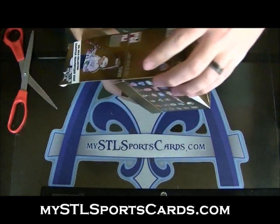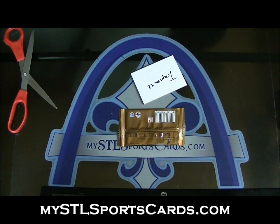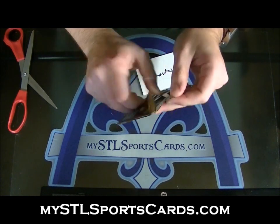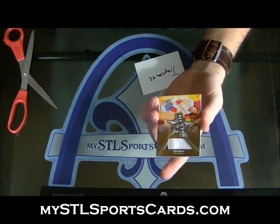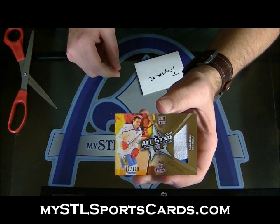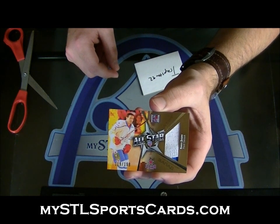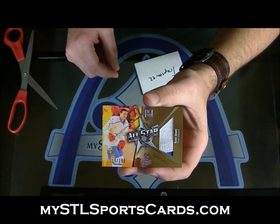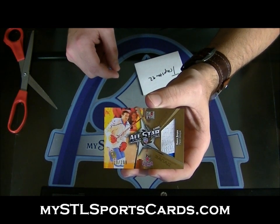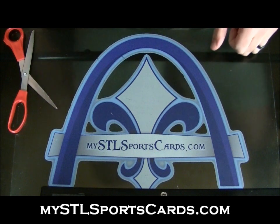Last pack of the box. All Star Jumbo Swatch. There's a good guy — you guys know him. Pavel Datsyuk. Gold, numbered to 199. Two-color swatch of Pavel Datsyuk. Trap Star, that is yours. So guys, there's your free break — we appreciate it.